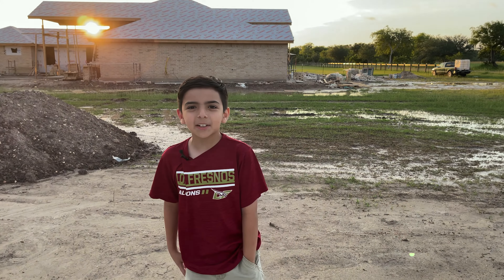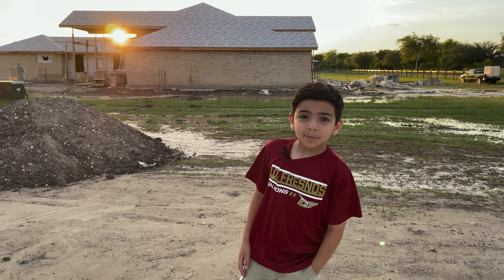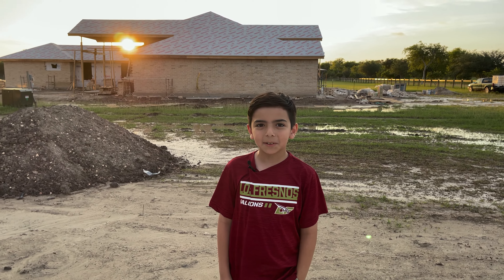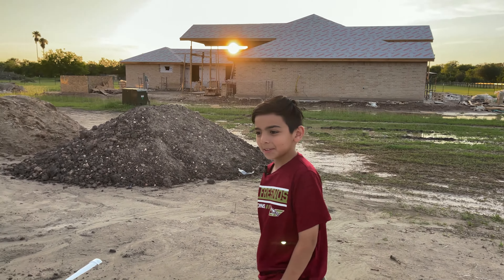Hey guys, this is another video. I'm sorry I haven't posted in a long time — I forgot. But today we're going to be doing a tour of my new house. As you can see I look a little different because I've let my hair grow, so we're gonna go into the house right now.